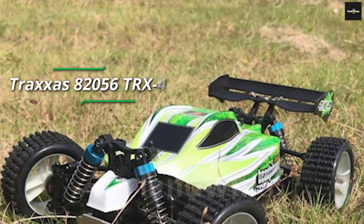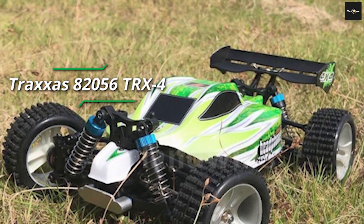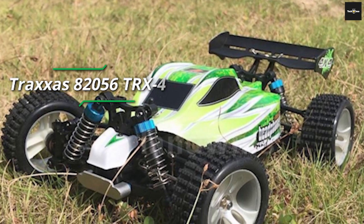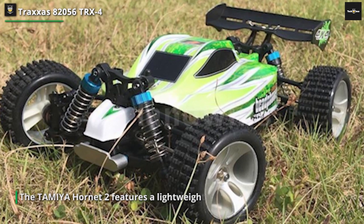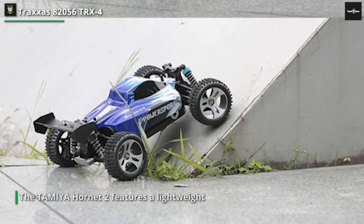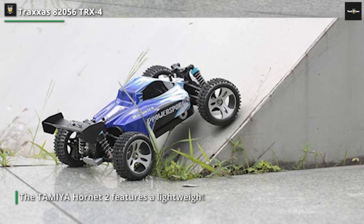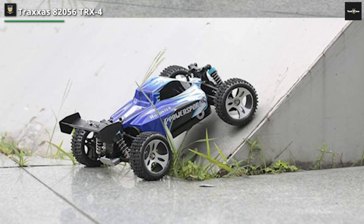Next is the Traxxas 93054, the Traxxas Slash 4X4 Ultimate Short Course Truck. It is built for performance, designed to conquer any terrain with ease. With its fully assembled and ready-to-run design, you can hit the ground running right out of the box. Equipped with a Velineon brushless power system, this beast of a truck delivers incredible speeds, blistering acceleration, and efficient power delivery.